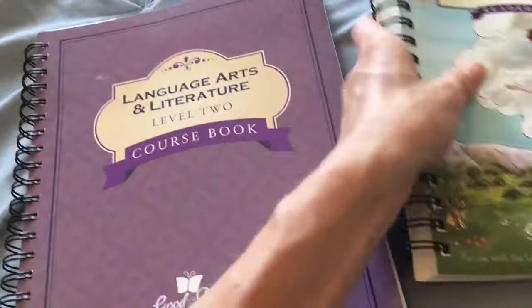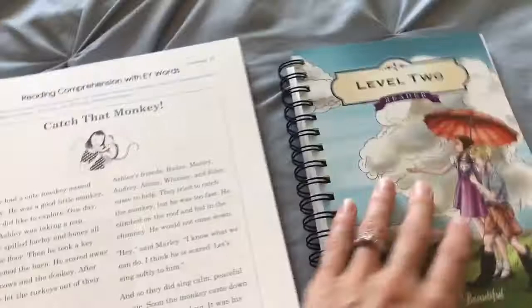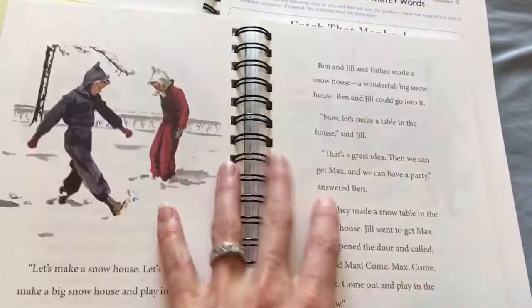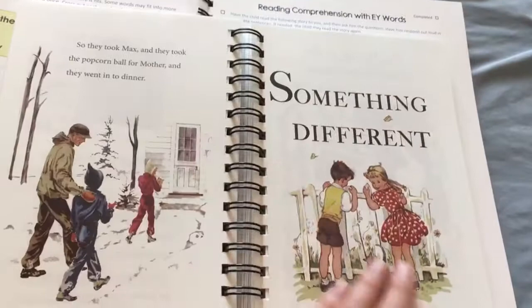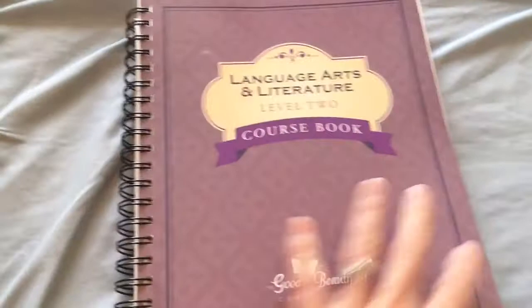Then we have The Good and the Beautiful. I think this one will take a little bit more — it's not going to be as student-directed; it's going to take more of my interaction with my daughter. First of all, I'll show you the reader. The reader is absolutely beautiful. I really like the Good and the Beautiful readers — they are almost like traditional stories, some older stories, some classics, but just very beautiful stories. My daughter loved the first grade reader because it had a lot of stories about nature and animals.